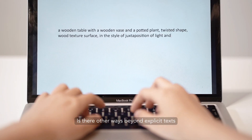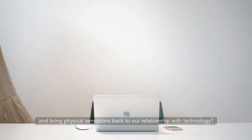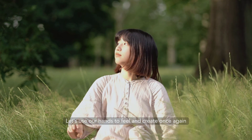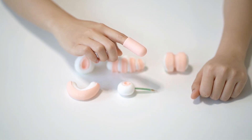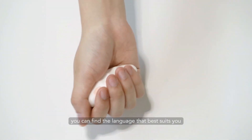Is there other ways beyond explicit text to interact with Generative AI and bring physical sensations back to our relationship with technology? Let's use our hands to feel and create once again. Promptech is an exploratory kit that discovers intuitive ways to communicate with AI through physical sensations. By combining different interactive models, you can find the language that best suits you.